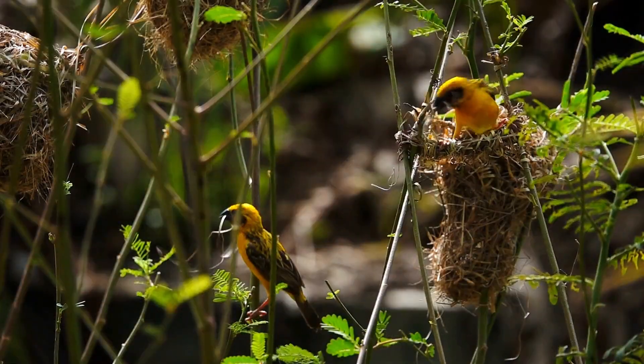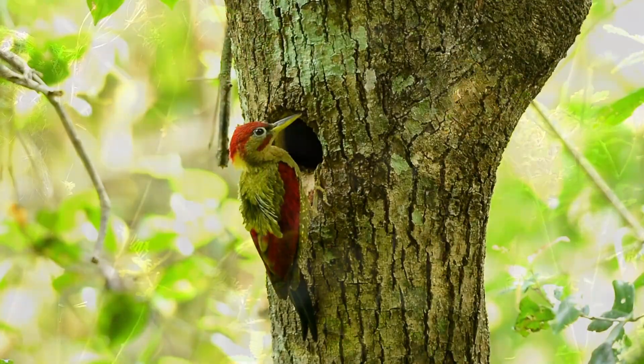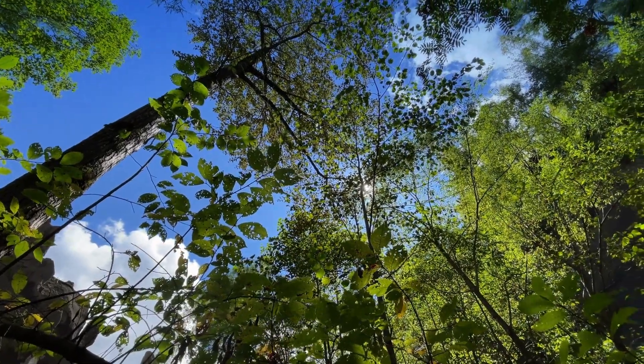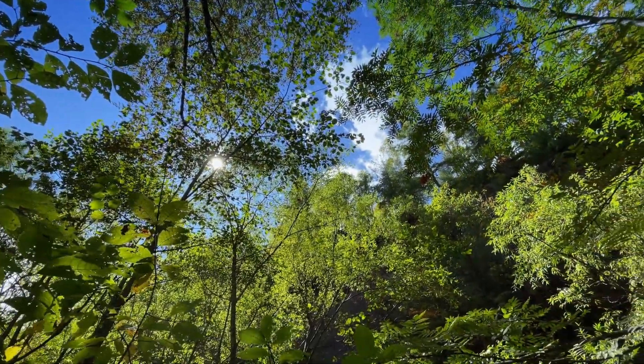Endemic trees are native to specific regions, making them well-suited to the local environment. By planting these trees, we're not only reintroducing greenery to our landscapes, but also helping to recreate entire ecosystems.